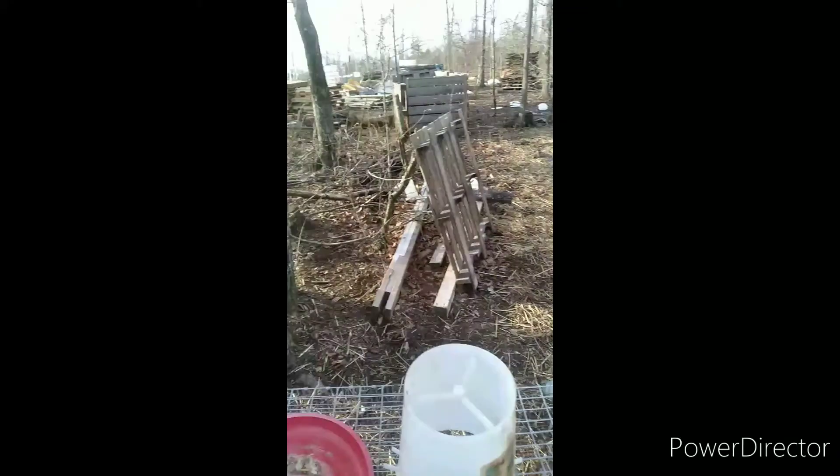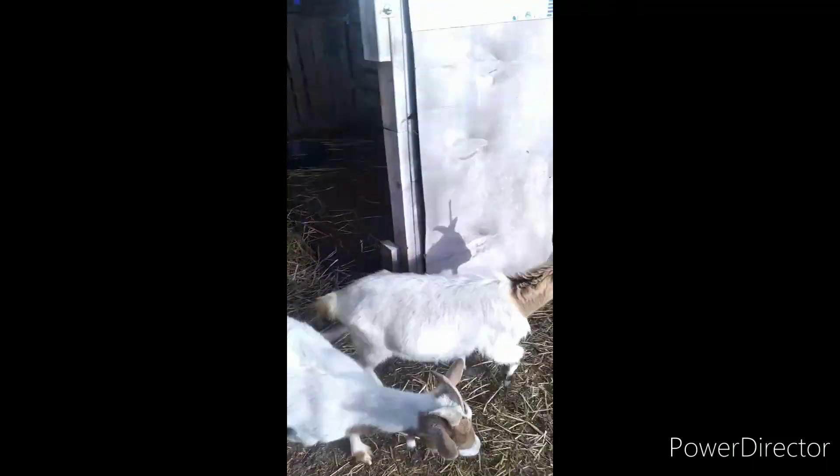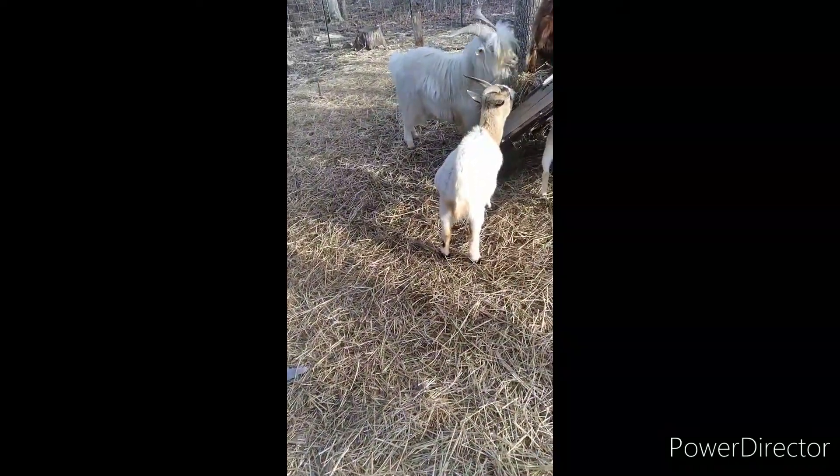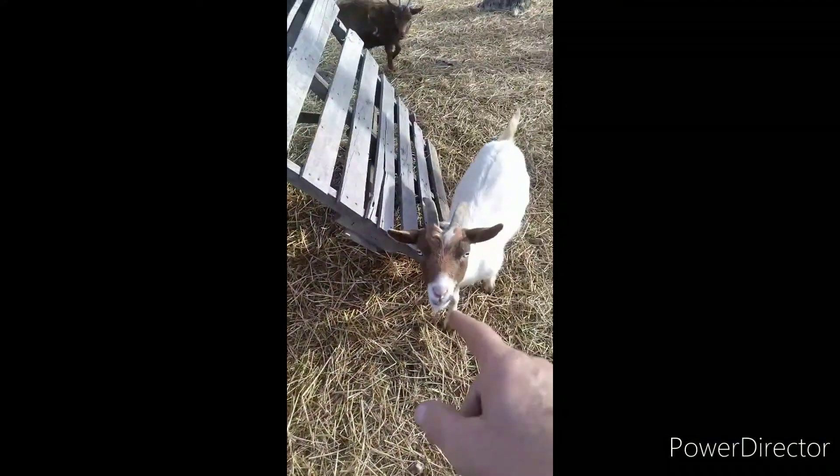I'm gonna go out and take care of the goats. Say good morning, girls! Good morning. Right here, this is Blue. Hi Blue. This is Bitsy — it's a Bitsy. This is Goose, she's gonna have some babies soon — you can see it sticking out there.